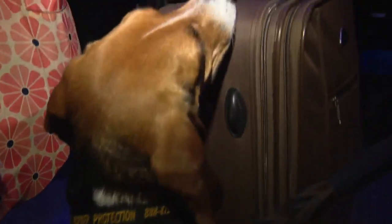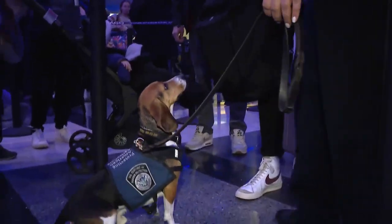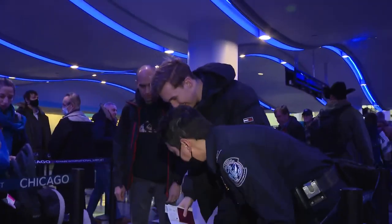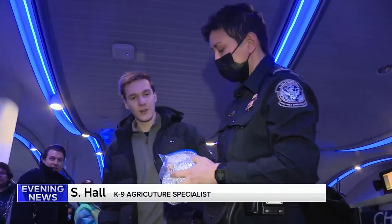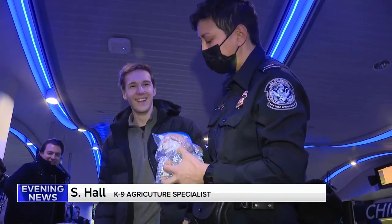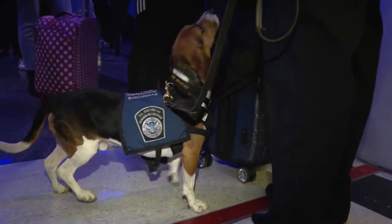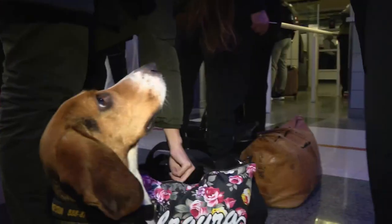Oz is working the terminal. When a passenger is asked if they have food inside, they admit they think so. The salami found is not allowed because it comes from pigs and could carry diseases like African swine fever. When Oz locates a scent, he will approach a bag and sit next to it. Today, finding a banana and an apple.